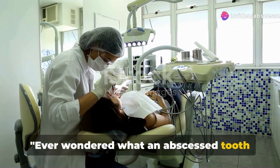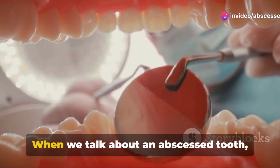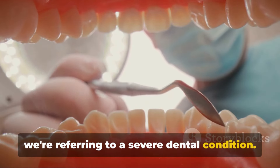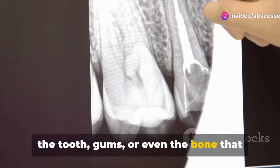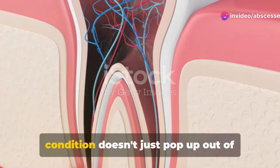Ever wondered what an abscessed tooth is? Well, let's unravel this mystery together. When we talk about an abscessed tooth, we're referring to a severe dental condition. Picture this: an abscess, which is essentially a pocket of pus, forms within the tooth, gums, or even the bone that holds the teeth in place. Quite unsettling, isn't it?